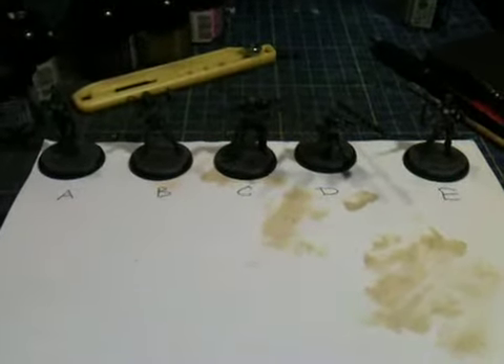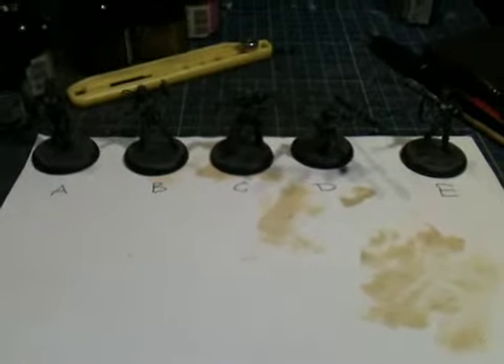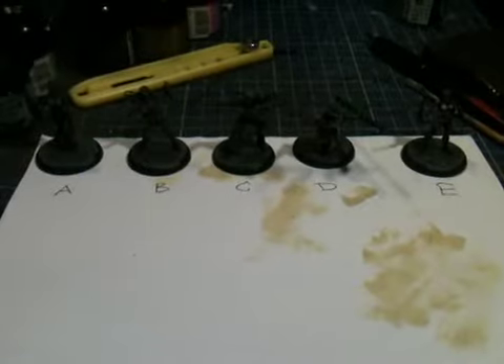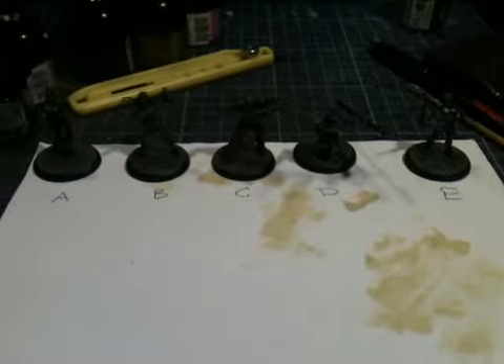Hi, it's Nick, British Legion. I'm setting myself a painting challenge for today and I'd like your input. Basically I've got A, B, C, D, E figures in front of you. They're all anime tactics.